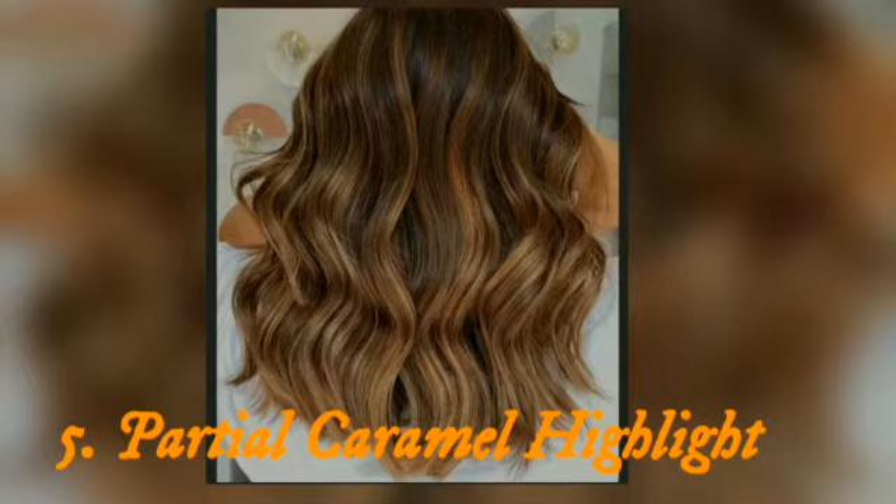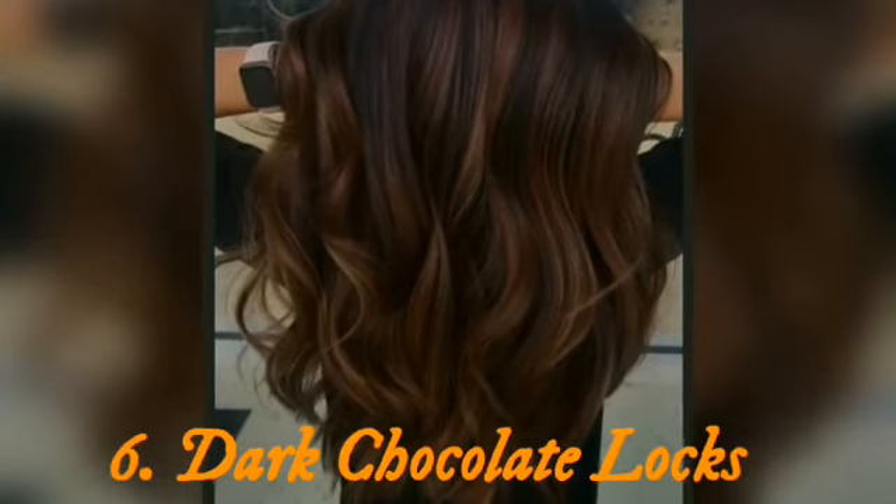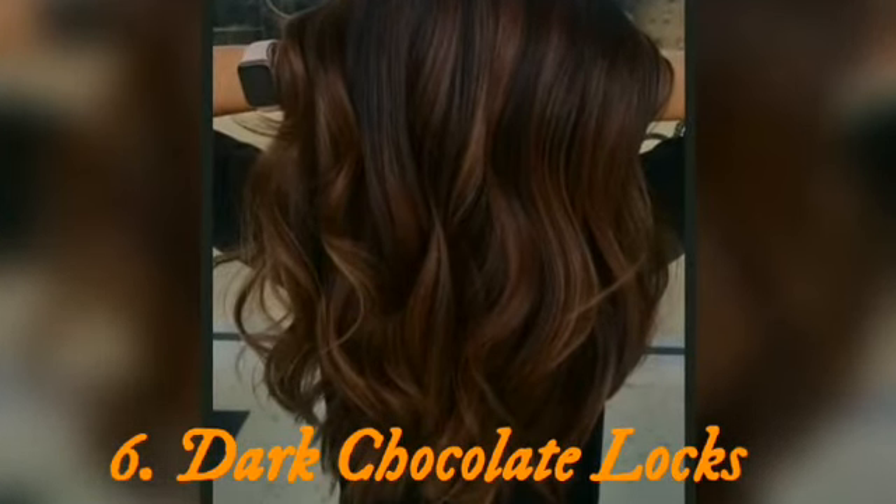Top 6: dark chocolate lux. We love this two-tone dark chocolate color because it adds so much depth and dimension.